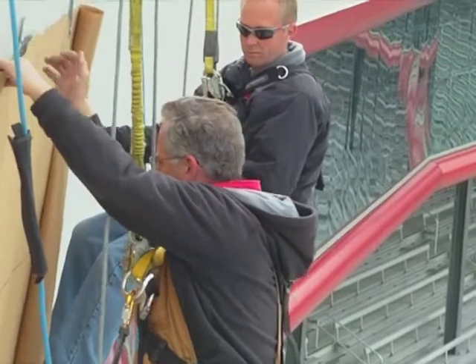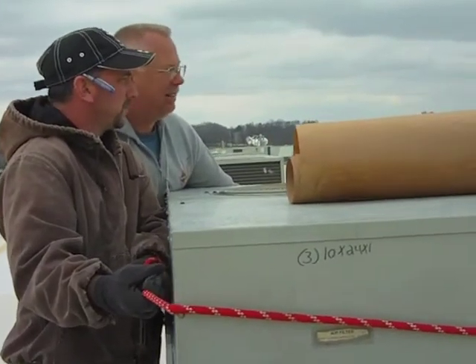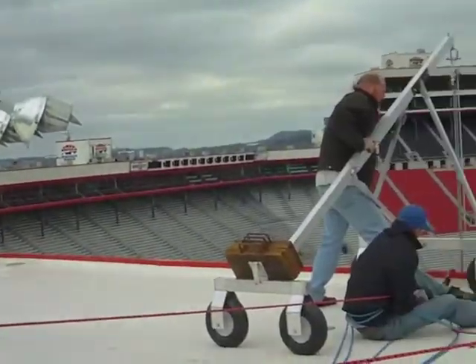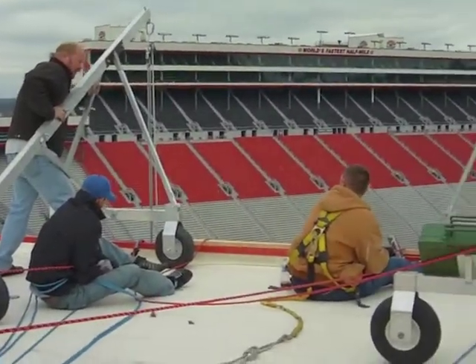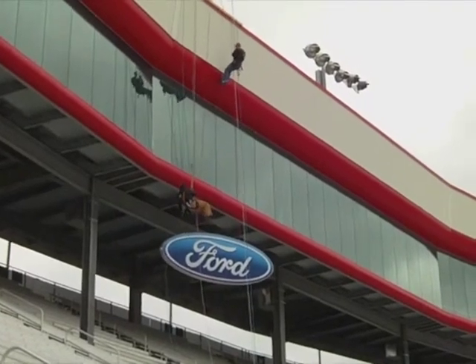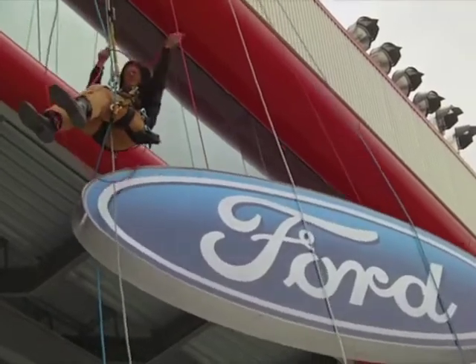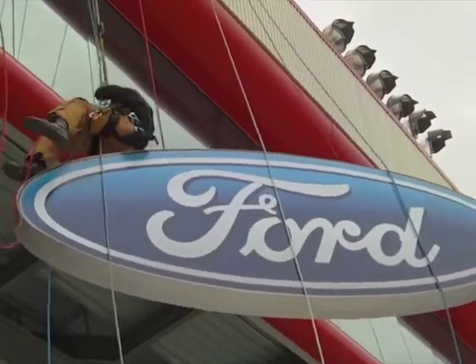It'll take us about two to three hours to install all of it. Once we put our template on the wall, drill all of our holes, put the electrical through the wall, we have two guys inside the wall that'll be running the electrical wire and tightening up the nuts and bolts and securing the structure to the wall.